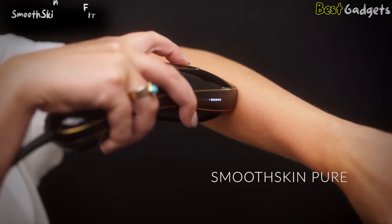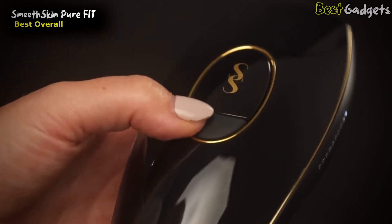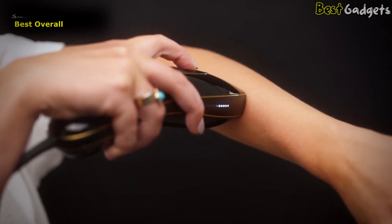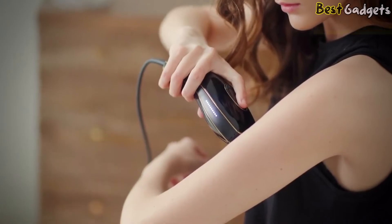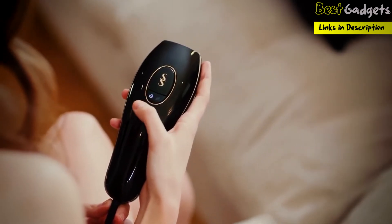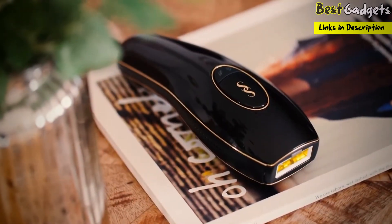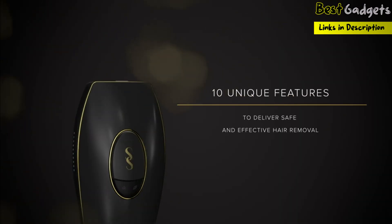Number 1: Smooth Skin Pure Fit, the best overall laser hair removal, priced at around $380. Please pay close attention to the contraindications and other safety warnings, because there are several reasons you could be unsuitable to use home IPL. Take care with sun exposure too, as it increases your skin's sensitivity.